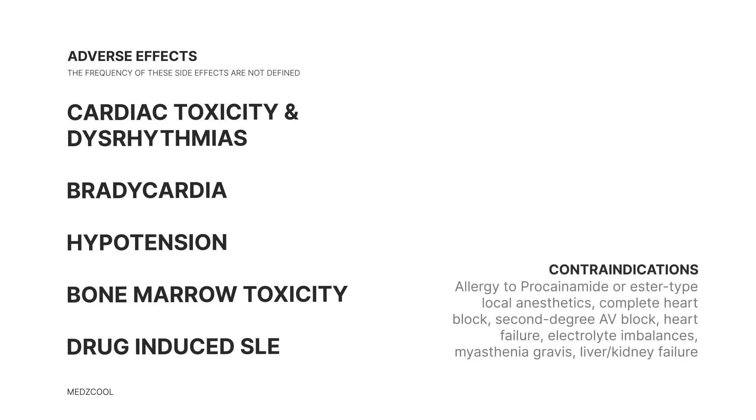There are also certain situations where procainamide is a definite no-no. This includes patients who are allergic to procainamide or ester-type local anesthetics, those with a complete heart block, second-degree AV block, or various types of hemiblock. You also want to use it with caution in patients with heart failure, electrolyte imbalances — especially low potassium and magnesium — myasthenia gravis patients, and if the patient has liver or kidney problems.